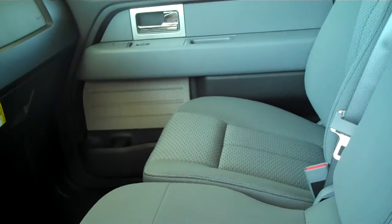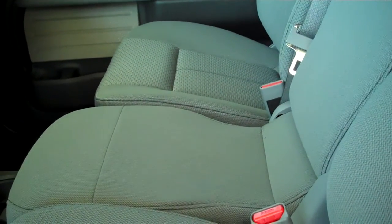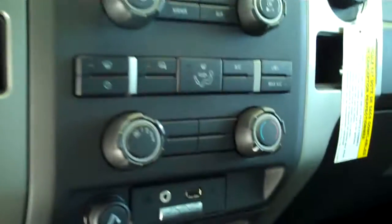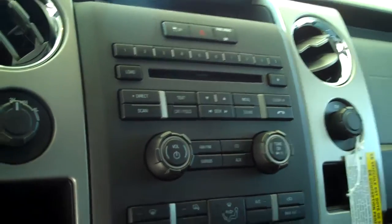Gray cloth interior. This is a six-passenger vehicle — the center seat does fold down to make a console, armrest, or workstation. SYNC technology for all of your wireless Bluetooth features including your cell phone, ice-cold AC, AM/FM, satellite CD, and MP3 player.